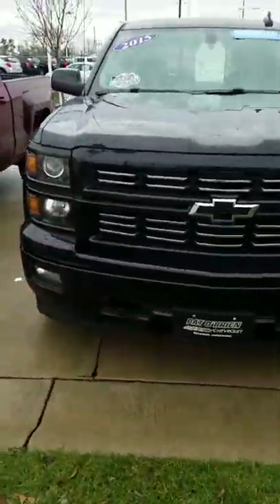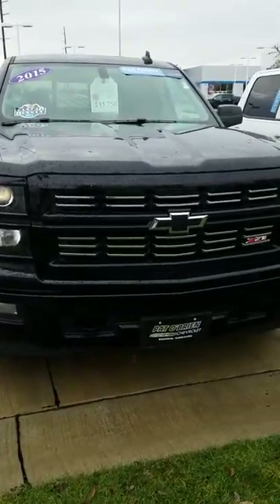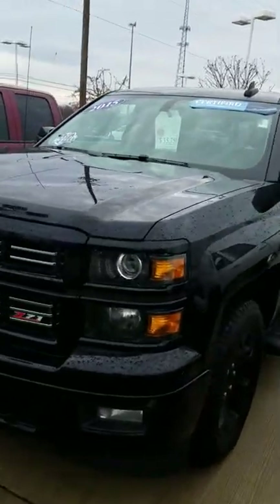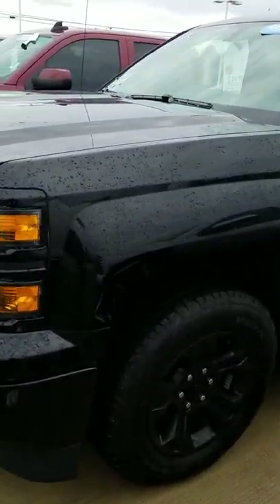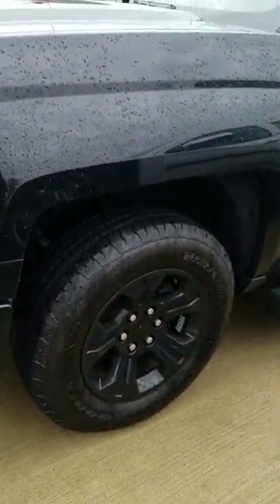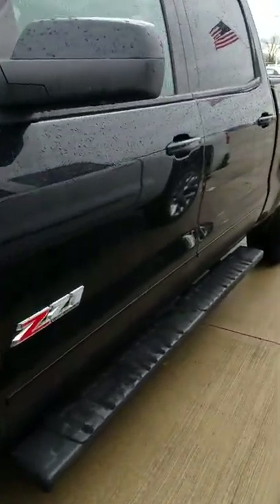As you can see, it does have the blacked out front grille as well as the bow tie. It is the Z71, so you do have the extra off-roading suspension on this vehicle, so it can handle rougher terrain than the regular 1500. You get blacked out wheels as well, a nice 20-inch, as well as a 6-inch wide running board that's included with the vehicle.